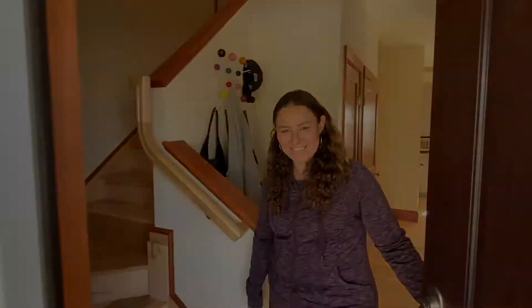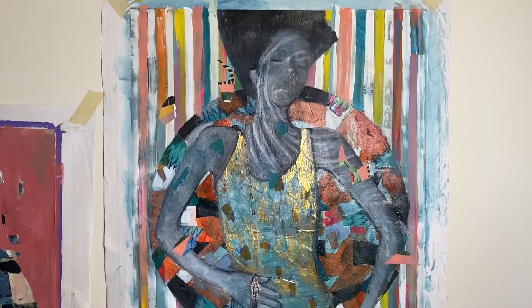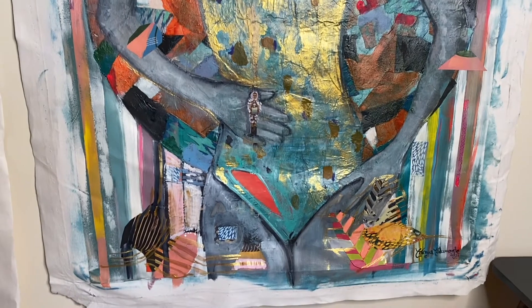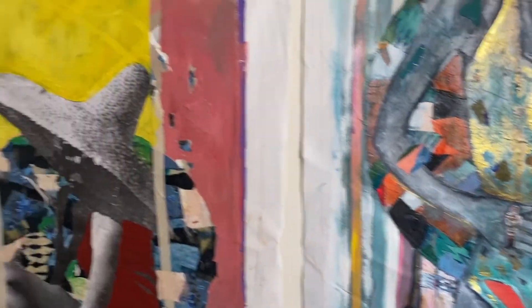Hello, my name is Tanya. I'm going to show you a bit of my space where I work — you're welcome to come in. This is my studio. I'm a mixed-media artist and my background is in product design.